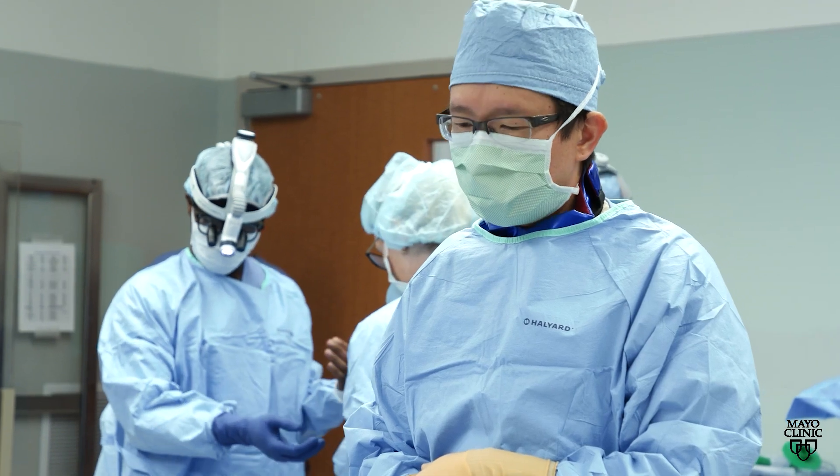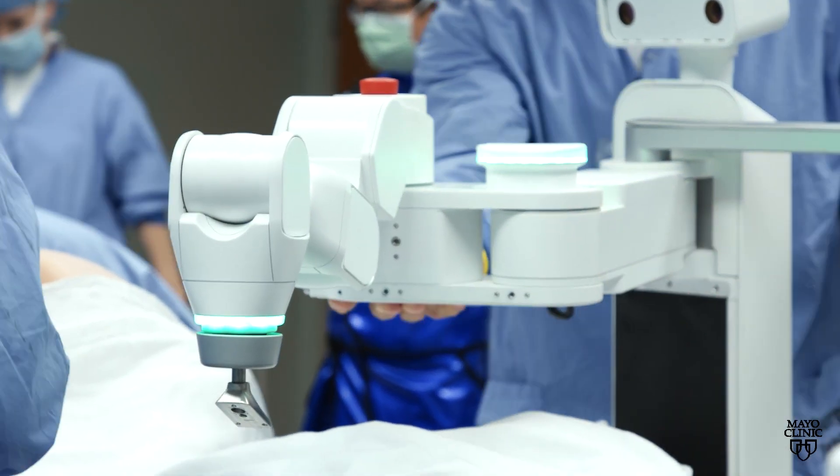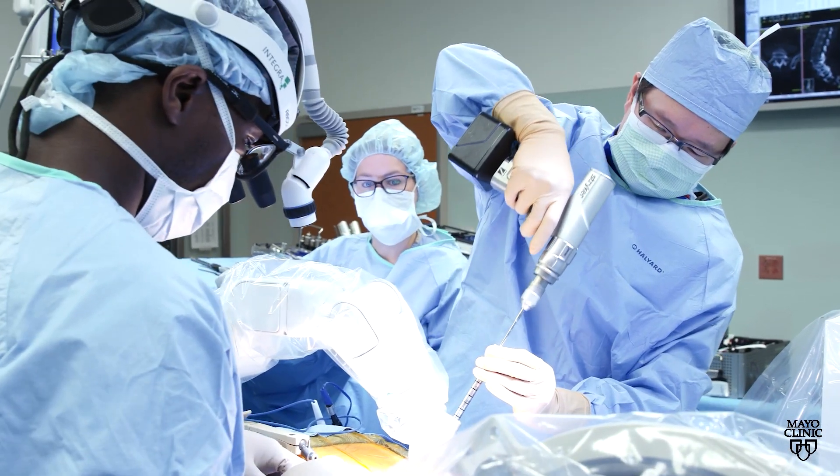There are also advantages from a surgeon's perspective. Induction of spinal anesthesia is faster than induction of general anesthesia, and so we're able to get the cases started quicker. The robotic assistance enhances the accuracy of screw placement, leading to improved safety for patients.